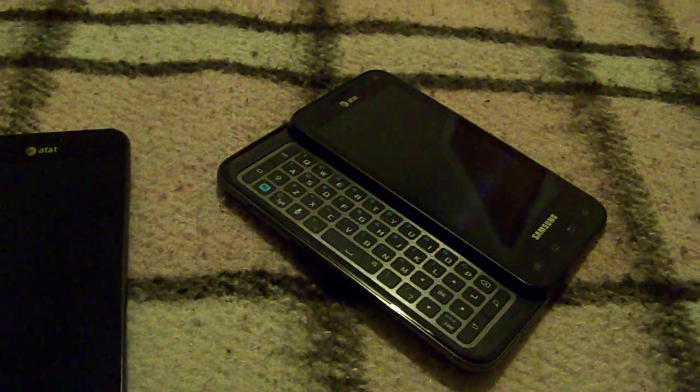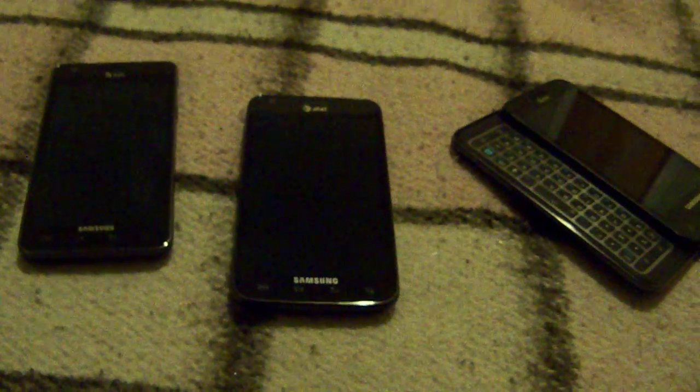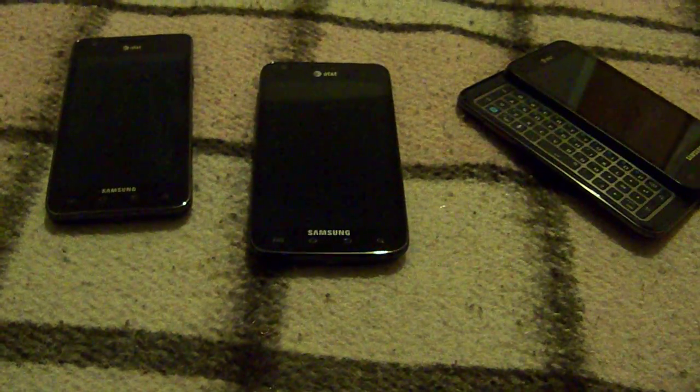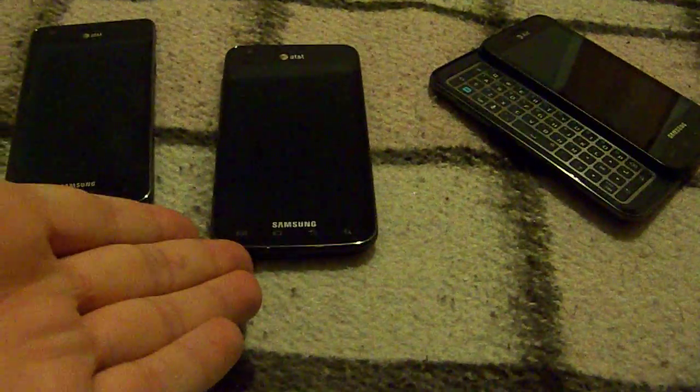The three phones here are pretty similar overall. The Skyrocket seems to be a little different in the fact that it has 4G and it comes with a better operating system out of the box — it comes with Android 2.3.6, which fixes a few things here and there.